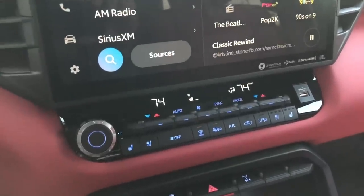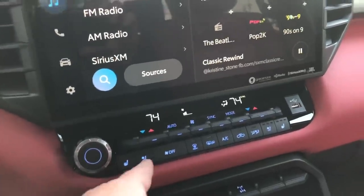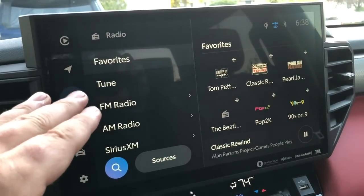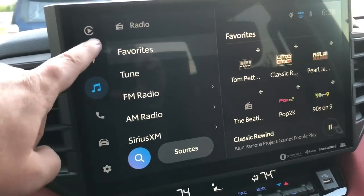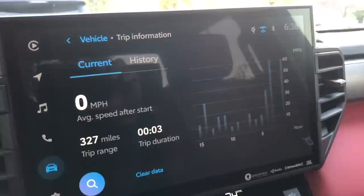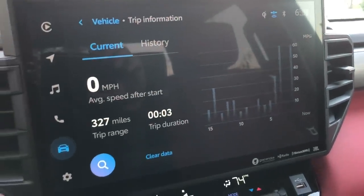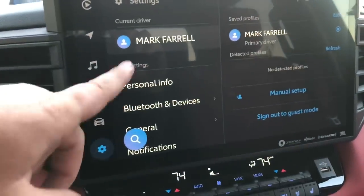The climate control is right under the screen and you can sync both sides to the same temperature or set them independently. Heated and cooled seats are great — I usually run cooled seats. This truck has Apple CarPlay and Android Auto, and it's wireless — no plugging in required. I'm currently using the three free months of SiriusXM satellite radio. The vehicle alert and trip information screens are simple to use. My current average MPG shows 11.8 from hard driving, but the truck is brand new and not broken in yet.